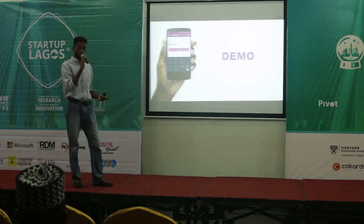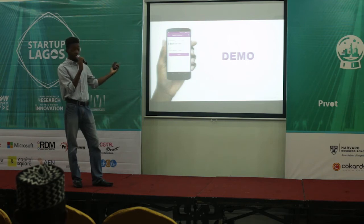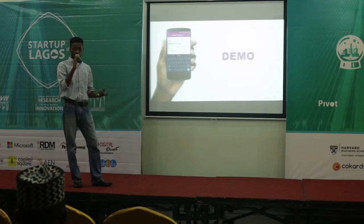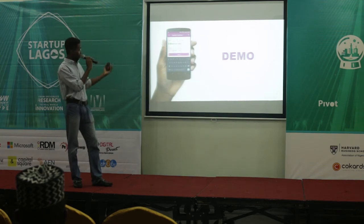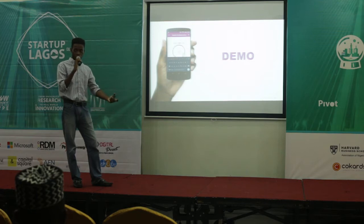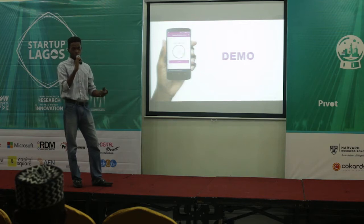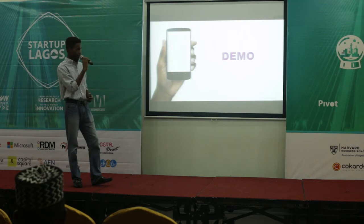You ask them if they'd like to join your loyalty program, get their number and their name. In our latest version, you can also get their date of birth — on their birthday, a message is automatically sent wishing them happy birthday. After each transaction, they get an SMS saying: 'Thank you for stopping by, you now have this many points. Spend this much more to get this reward.' It's a way to incentivize them to keep coming back and build loyalty between the merchant and their customers.